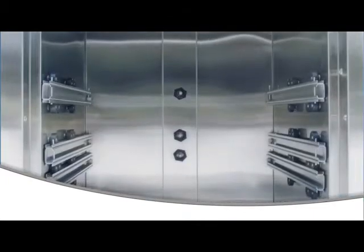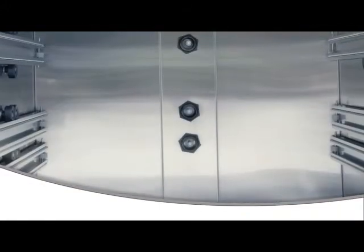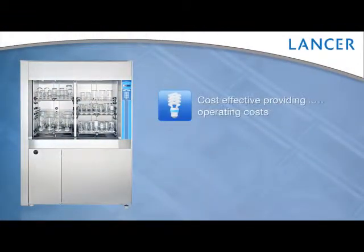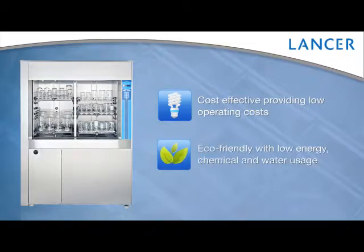For specialty applications, Lancer offers custom rack solutions. Lancer washers are cost-effective, providing low operating costs, and are eco-friendly with low energy, chemical, and water usage.